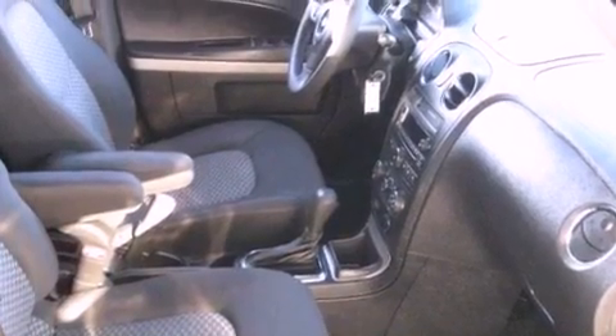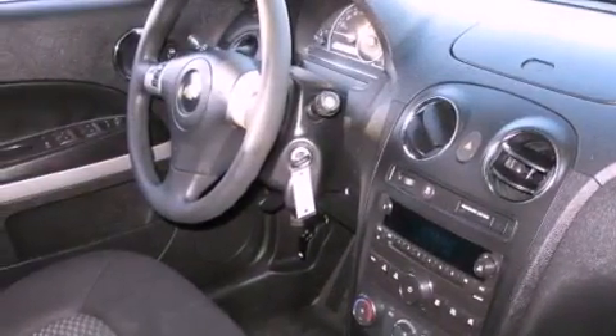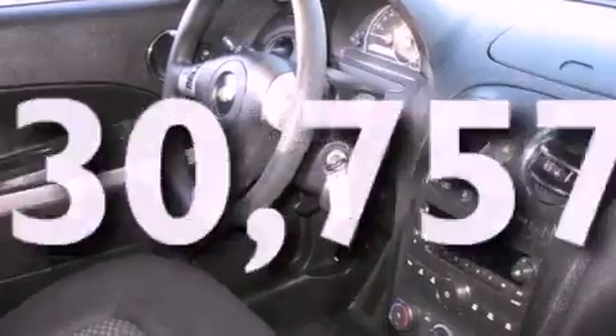Traction control and stability control systems, keyless entry, and this vehicle has fewer than 31,000 miles on the odometer.